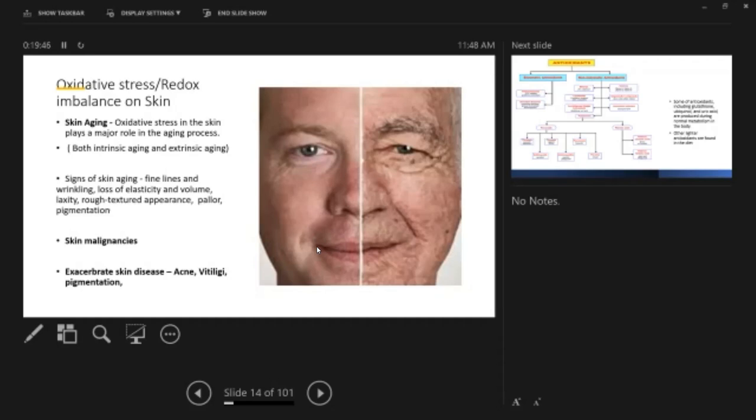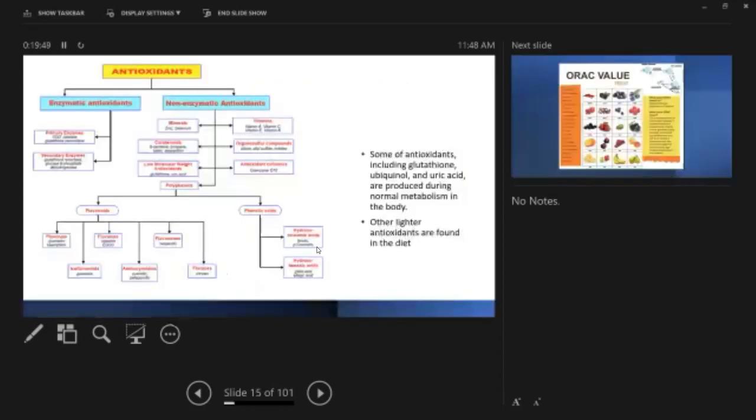There are enzymatic and non-enzymatic antioxidants. Some are produced in your own body — primary enzymatic ones like glutathione peroxidase, secondary enzymatic ones, and uric acid. Some are minerals and antioxidants you have to take from outside. Glutathione is sometimes produced from your own body metabolism in the liver, and others you have to take externally.